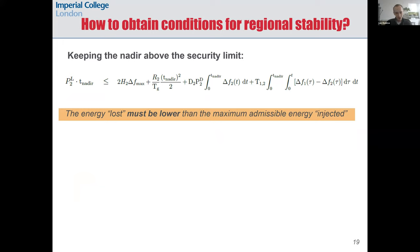Once we have the regional frequencies model, we aim to obtain frequency stability conditions in each region, but solving this model is very complicated. To obtain the condition for keeping the nadir above the security limit, we proposed to use an energy-based equilibrium, which comes from integrating the swing equation in a given region. In simple terms, this condition tells us that the energy lost must be lower than the maximum admissible energy injected, and this maximum admissible energy is limited by the maximum kinetic energy that can be extracted from the rotating masses in synchronous generators.